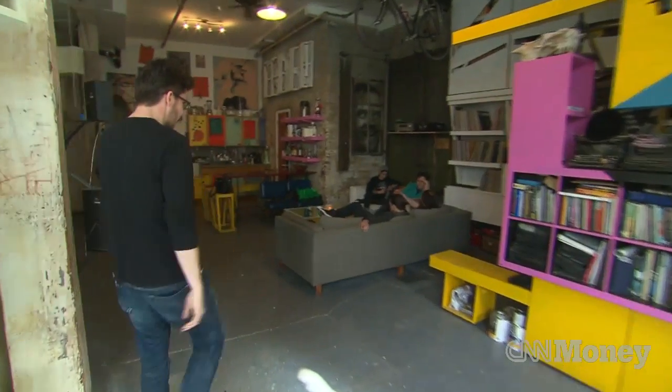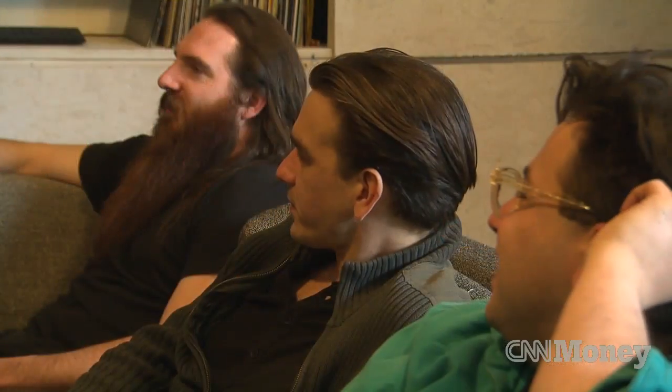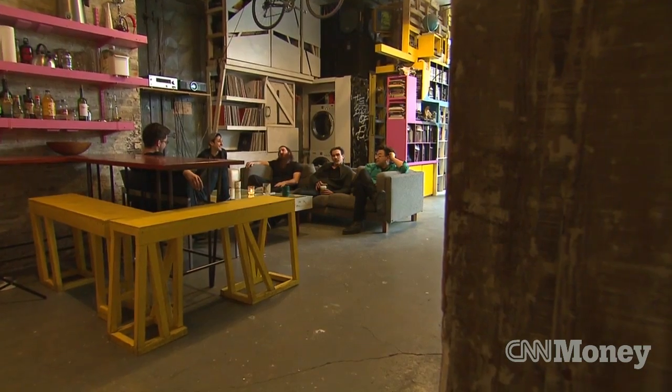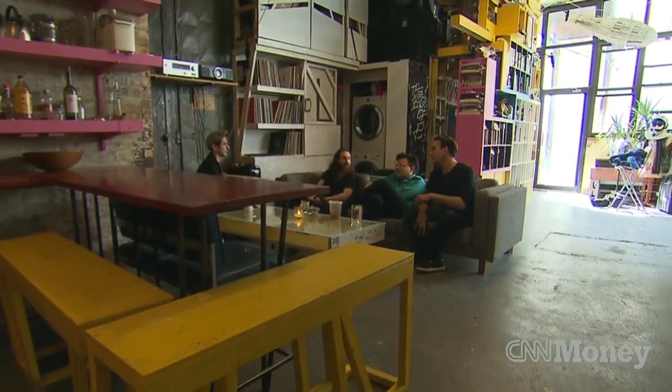The communal space outside is one of the best parts about the space. You can do anything from here — we watch movies in there, we have the projector screen over there. We can work from here, we can invite all our friends here. It's kind of a one-stop shop. After living here, I don't think I can go back to an ordinary apartment at all.